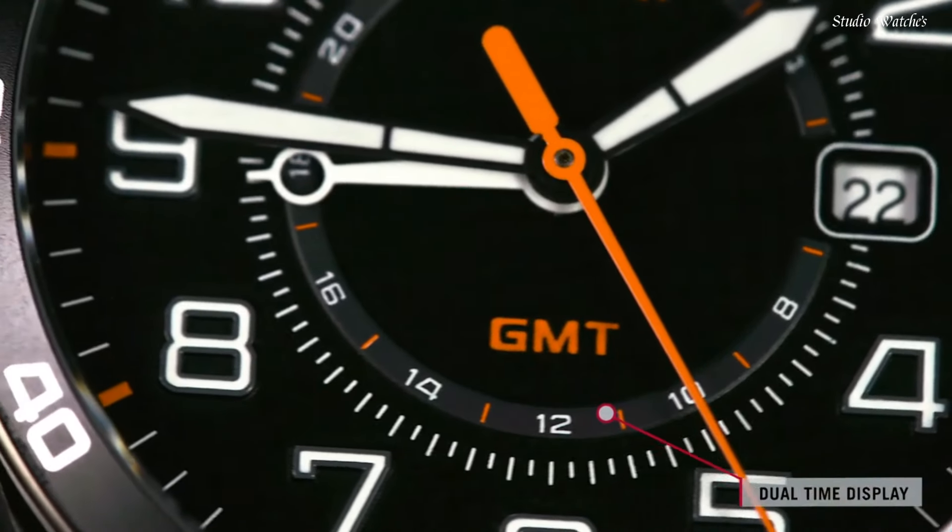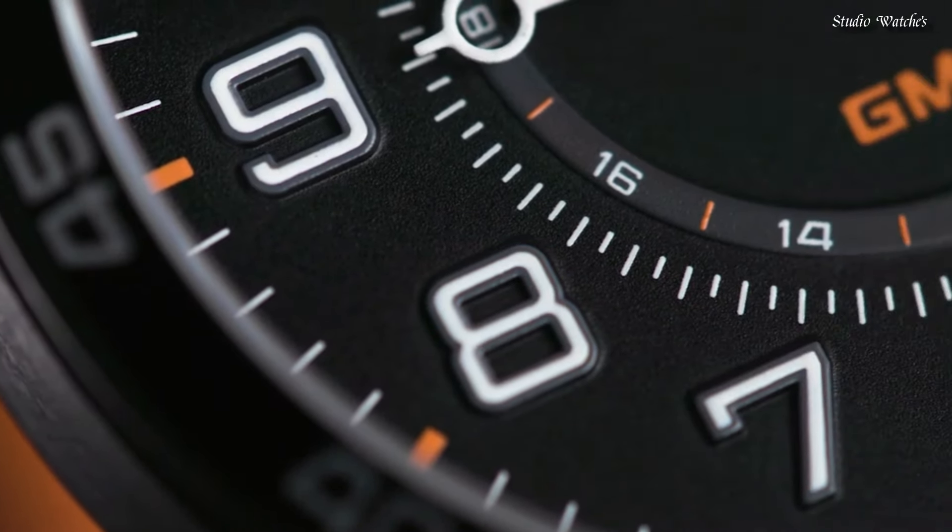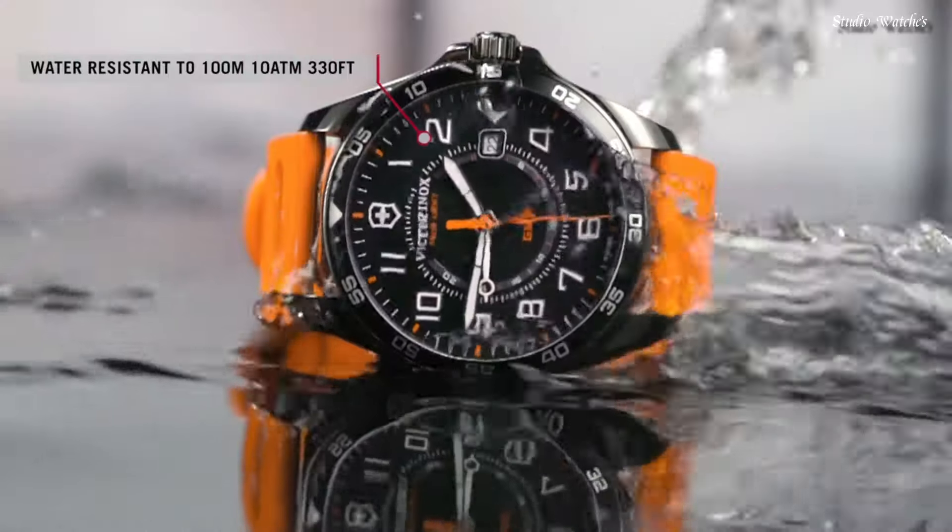Functions: date, hour, minute, second. Military watch style. Swiss made.